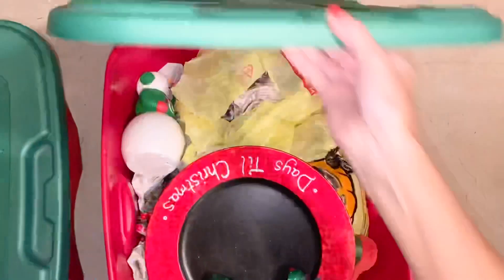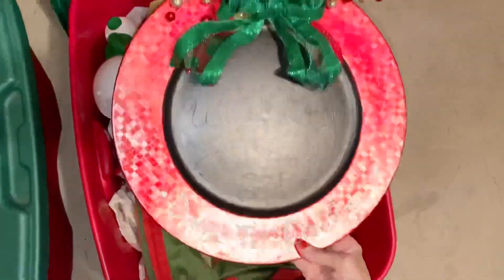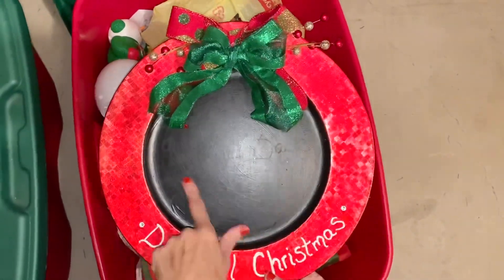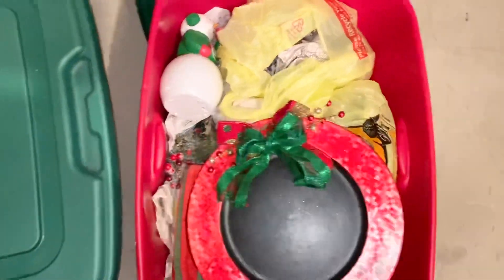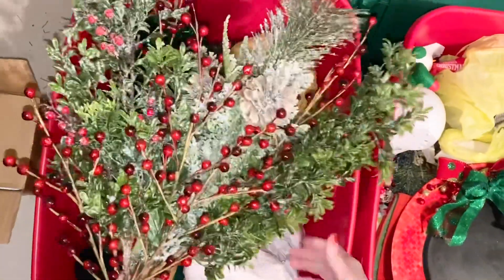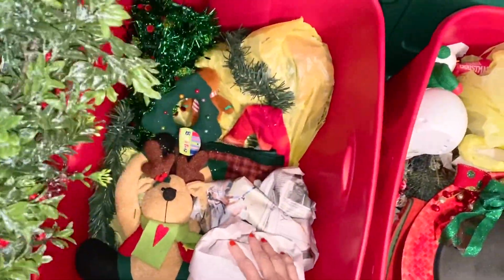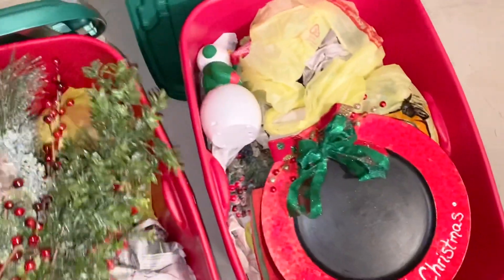Let's peek at some of these bins. Oh yeah, I made this 'how many days till Christmas' and we write down the days. And then what's in this bin right here — this goes in my living room in that little picture area. Yeah, there's a lot of stuff in these bins.